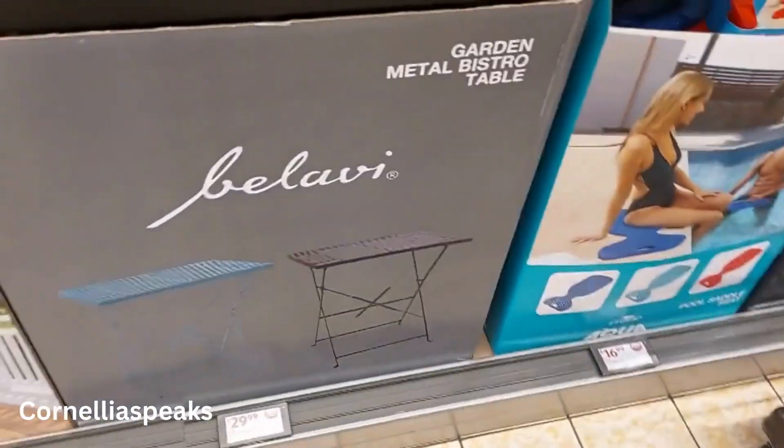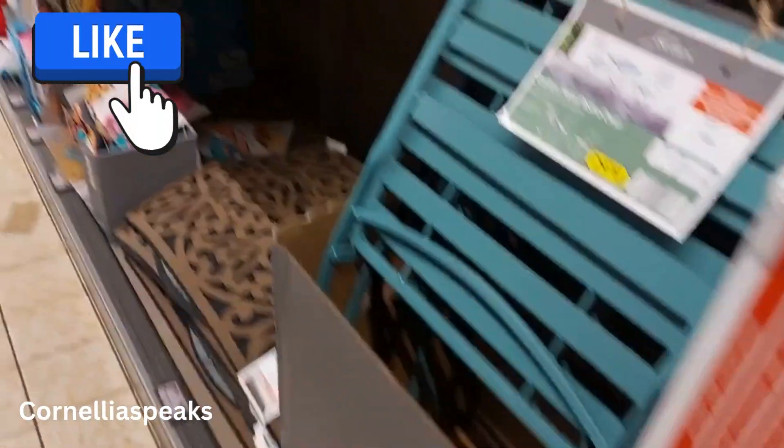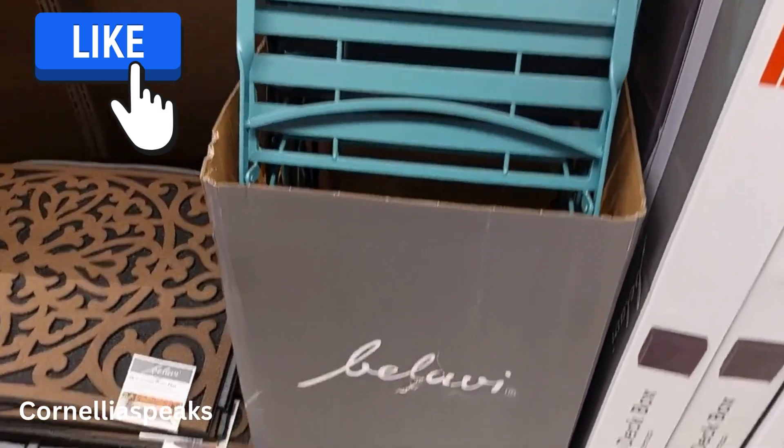It would be nice if the table had a hole for an umbrella, but it doesn't show that option. However, if you had a covered patio or deck — like for a college student — this would be perfect. It doesn't take up a lot of room and you can fold it up.